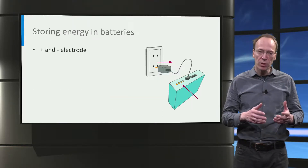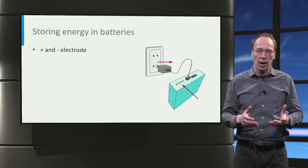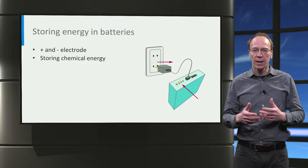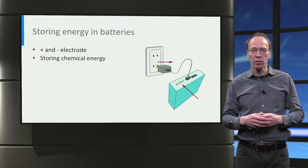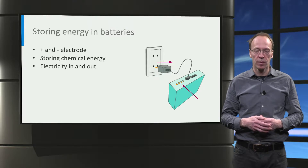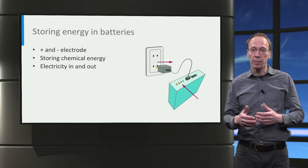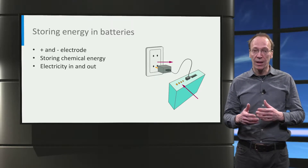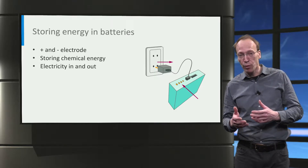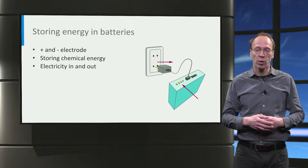Batteries consist of a positive and a negative pole, or electrode. In a charged battery, energy is stored in a chemical form in the electrodes, which is released as electrical energy when discharged. Vice versa, secondary batteries can be charged using electricity — that is, electrical energy converted to chemical energy stored in the battery.